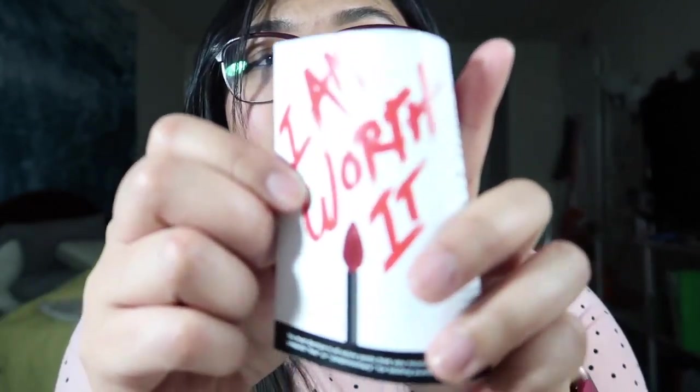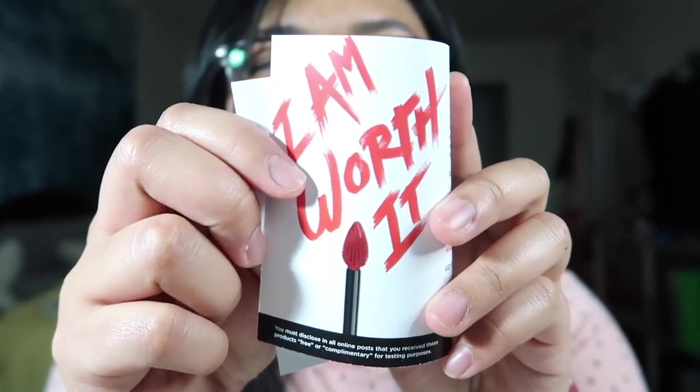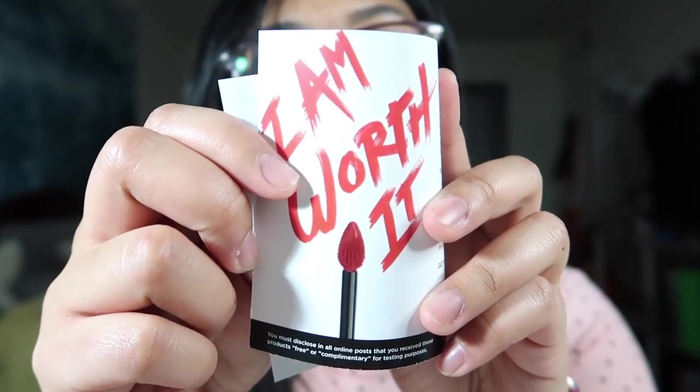Last but not least, it says it's designed with a precision applicator to shape and line your lips for a precise and perfectly applied lip every time. There's actually a picture of the applicator — it looks like a little petal.